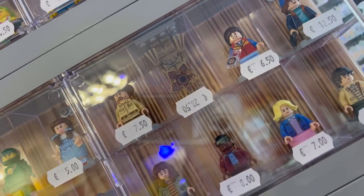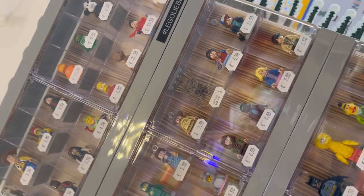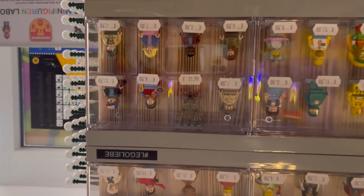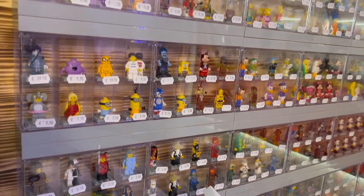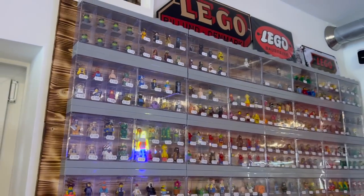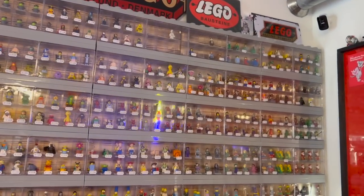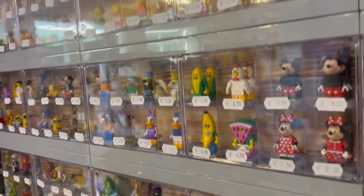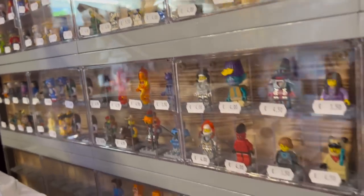Lars was not kidding when he said I would see some things in this store that I have literally never seen before or even knew existed. But before Lars walks us through some of the rarest items in his collection and in the store, I think it makes sense to give a brief tour of the store from my point of view. I'll be doing a more in-depth look at the really special stuff, and Lars filmed me. Let's take a quick look at some of the different clips I was able to take inside the store itself.